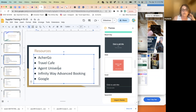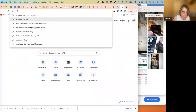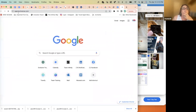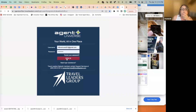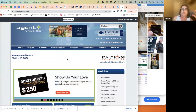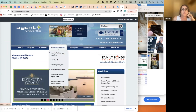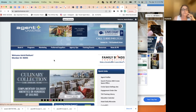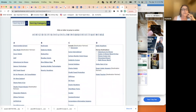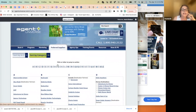Agent Universe is another resource — not sure if everyone, especially new agents, knows about this one. This comes in handy if you need to look for a supplier that may fall outside the realm of the preferred suppliers. You can do a search here by name and also by category.